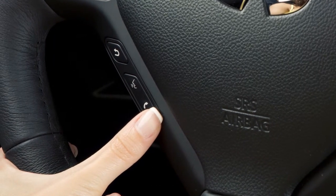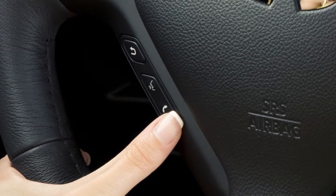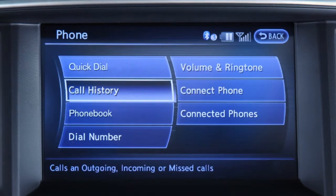To make a call using the Bluetooth hands-free phone system, first press the phone send button on the steering wheel. The phone screen will appear on the center display. You may then touch quick dial to select a quick dial entry, phone book to select a name from an entry stored in the phone book, or call history to choose a number from the incoming or outgoing call history.